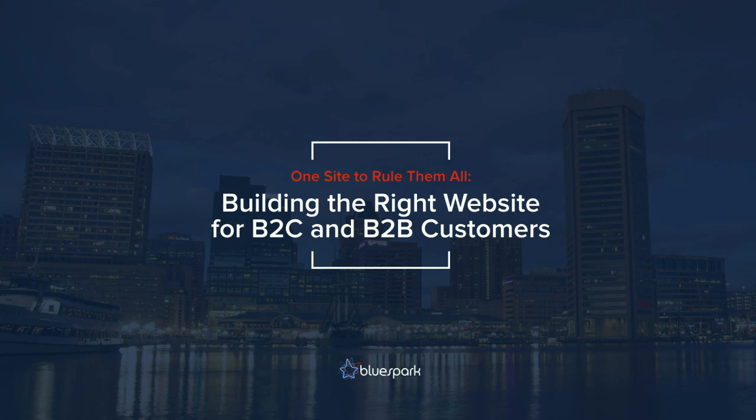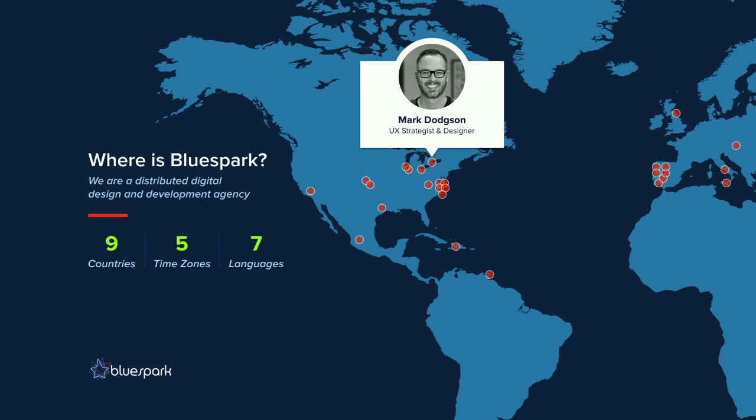Thank you for joining me. I'm going to talk to you about a project we've been working on for a company called Obermeyer, where we focus on building a website that facilitated sales for both their consumer and business customers. My name is Mark Dodgson. I live in a little town called Ancaster, which is in Ontario, Canada. It's about 45 minutes south of Toronto and I work as a user experience strategist and designer at a company called BlueSpark.